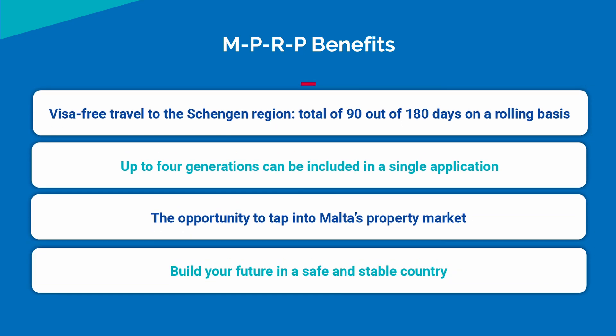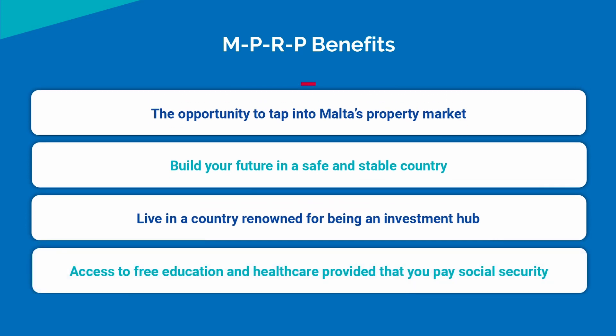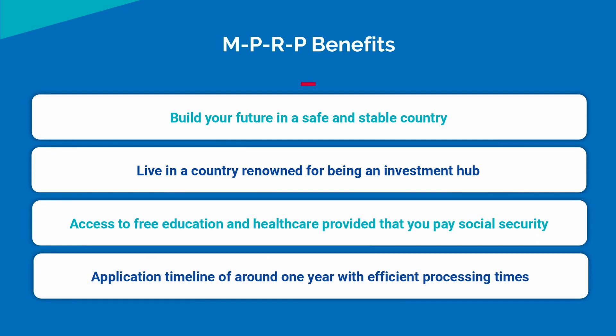Additional benefits include the ability to build your future in a safe and stable country, live in a country renowned for being an investment hub, access free education and healthcare provided that you pay social security, and a relatively smooth application timeline of around one year with efficient processing times.